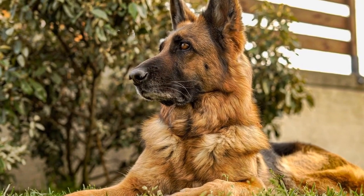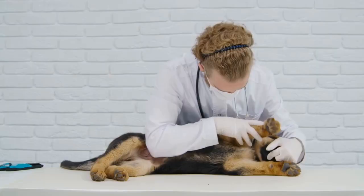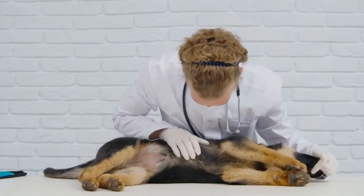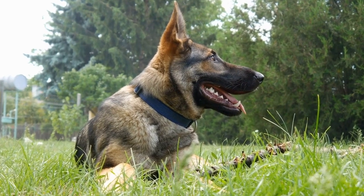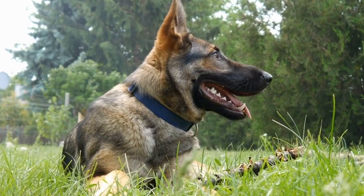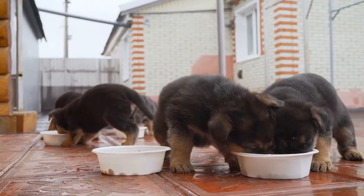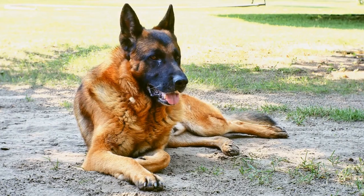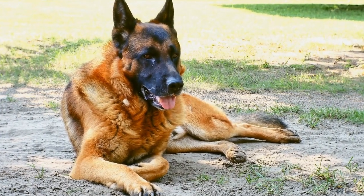Taking care of our beloved German Shepherd's dental health is essential for their overall well-being. Dental issues can lead to pain, discomfort, and even more serious health problems if left untreated. One effective way to maintain our German Shepherd's dental hygiene is by incorporating dental chews into their routine. However, with so many options available in the market, it can be overwhelming to choose the right dental chew for our furry friend. In this video, we will guide you through the process of selecting the best German Shepherd dental chews.